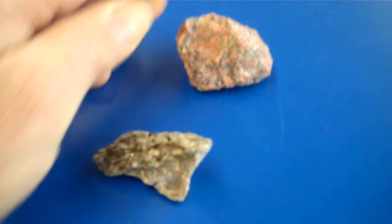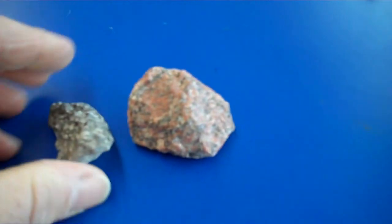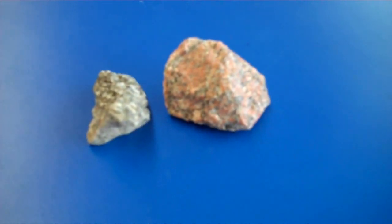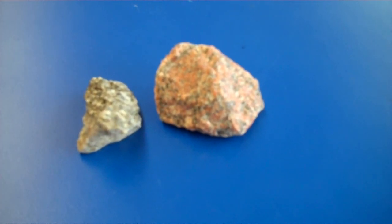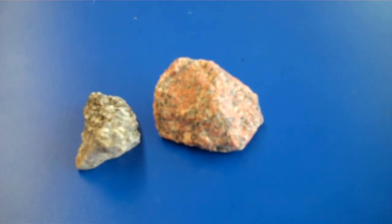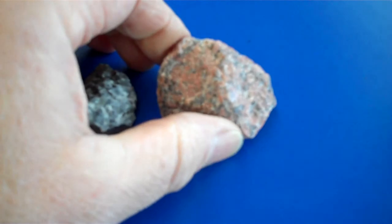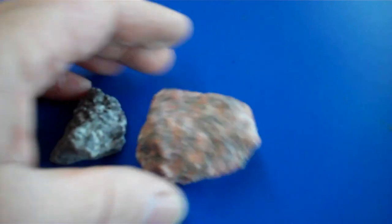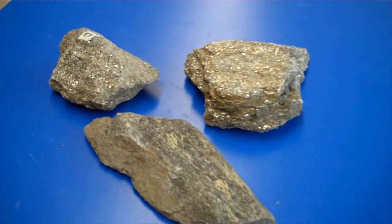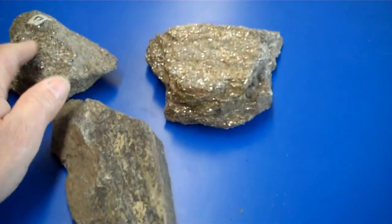So if we have magma that has cooled into granite and then we take this granite and bury it deep under the earth several miles down, where it gets exposed to an amazing amount of heat and pressure, this rock gets transformed — or what we call metamorphosed. It becomes a metamorphic rock, and it gets squeezed through all that heat and pressure into a new rock called schist. These are all pieces of schist here.